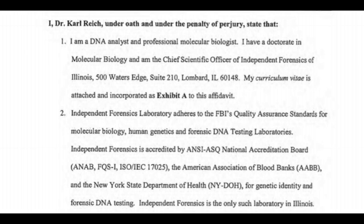Why should we listen to Dr. Carl Reich, PhD? Let's see his credentials. He states: 'I, Dr. Carl Reich, under oath and under penalty of perjury, state that I am a DNA analyst and professional molecular biologist. I have a doctorate in molecular biology and am chief scientific officer of Independent Forensics of Illinois. Independent Forensics Laboratory adheres to the FBI's quality assurance standards for molecular biology, human genetics, and forensic DNA testing laboratories. Independent Forensics is accredited by ANSI, ASQ National Accreditation Board, the American Association of Blood Banks, and the New York State Department of Health for genetic identity and forensic DNA testing. Independent Forensics is the only such laboratory in Illinois.'